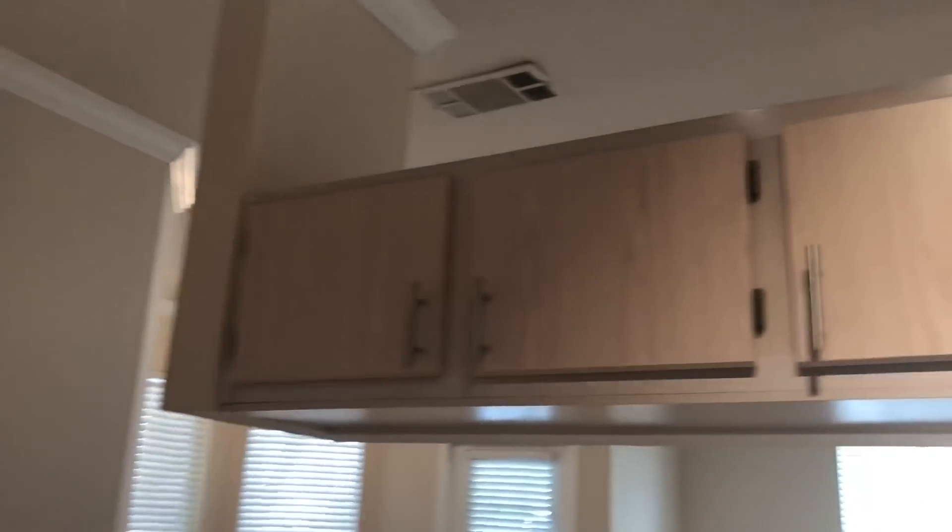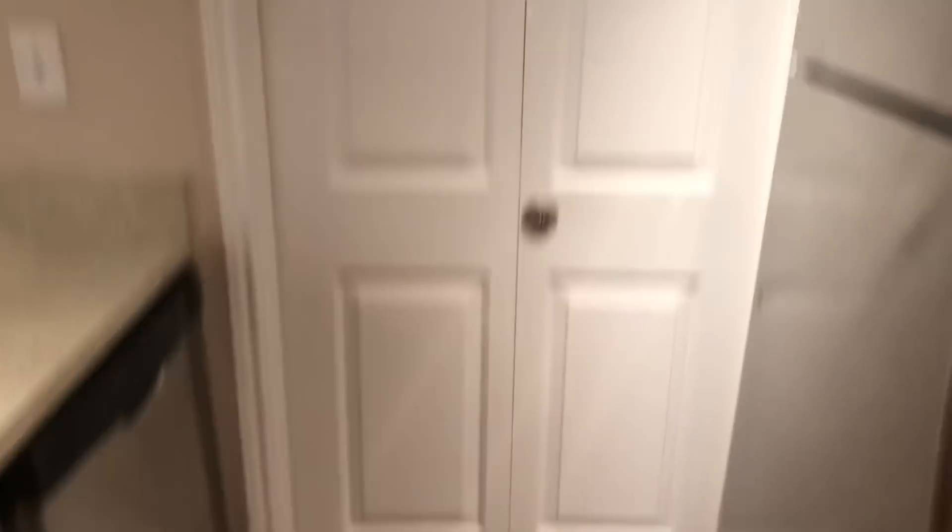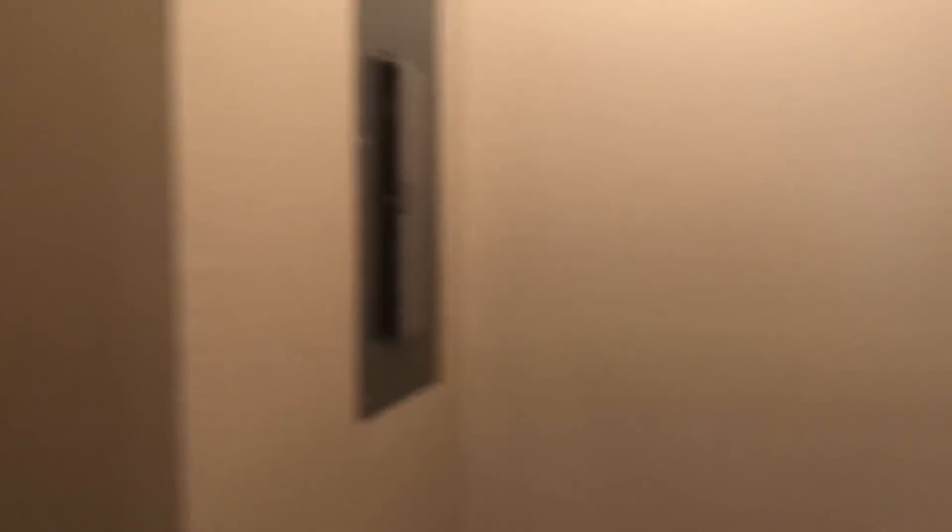I have so much storage space in this kitchen — look at all these cabinets! Next we have my pantry slash washer/dryer area. I do have the connections for now until I get my washer and dryer.